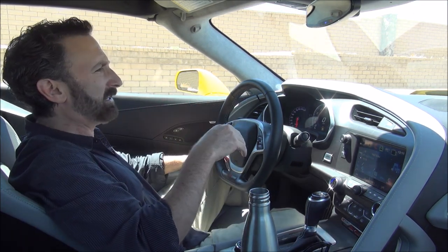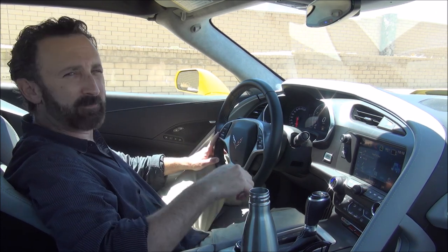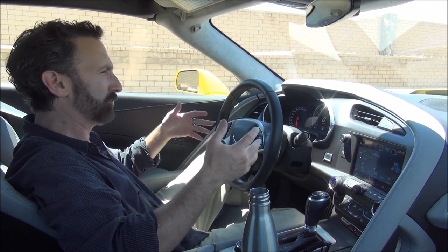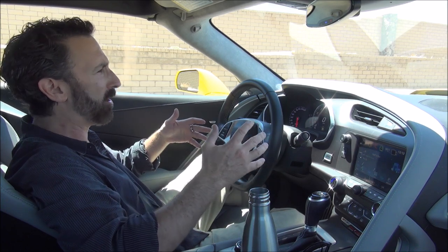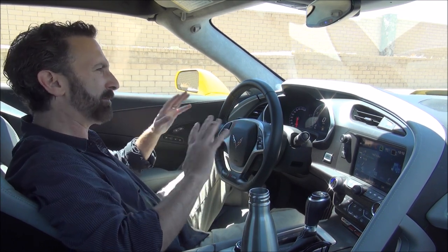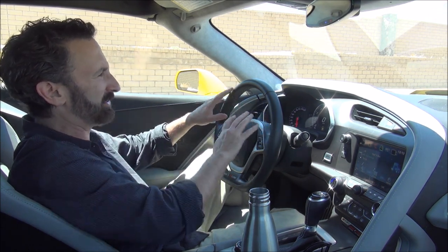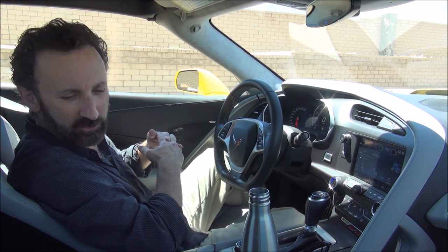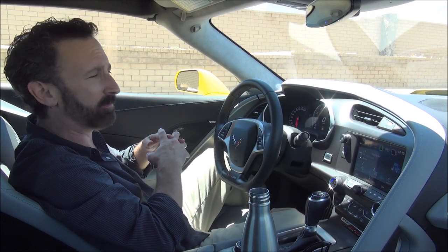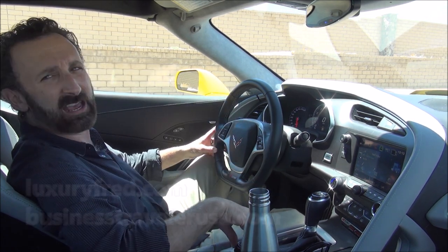The Corvette has multiple driver modes. Weather mode gives you better traction. Eco mode does cylinder deactivation — if you're cruising on the freeway and it doesn't need all eight cylinders, it turns four of them off and runs the Corvette as a four-cylinder. Touring mode is your general everyday mode with a little comfort and a little sport. Sport mode tightens up the suspension and engine performance. The ultimate mode is Track mode, which gives you optimized shift points, a special track display, Performance Traction Management, and launch control. With magnetic ride control, you can really feel the change in the suspension as soon as you make an adjustment.